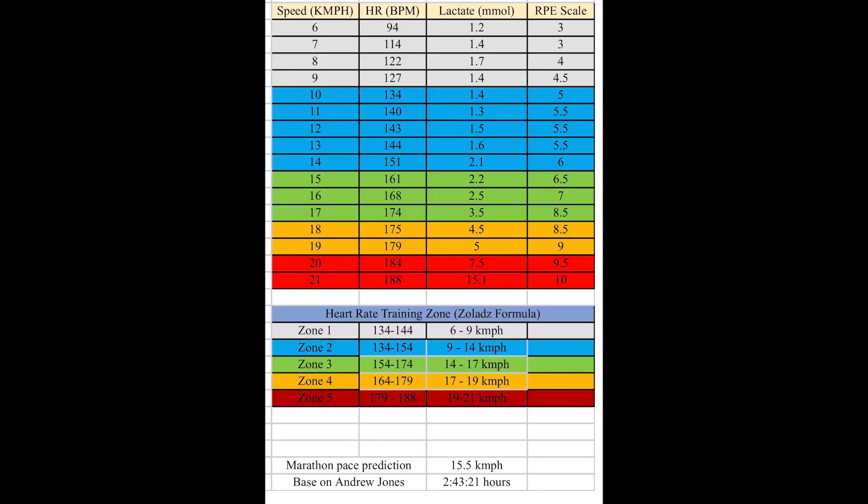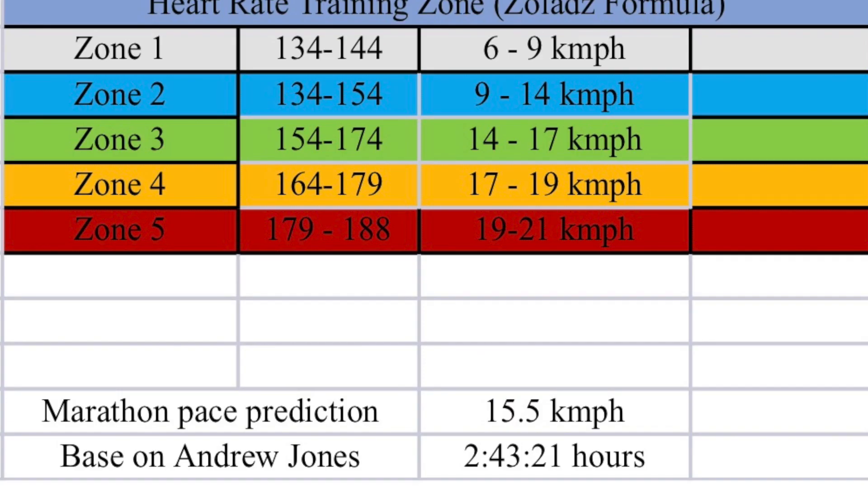Knowing it now is real and has given me such a big boost going into the big block of training. For me, similarly, it's predicted a 2:43 — I'm fine with that, I think I'm capable of a 2:40 on my best day, but at least now I know my thresholds, I can train at them and really be targeted. And ultimately that's what this is all about.